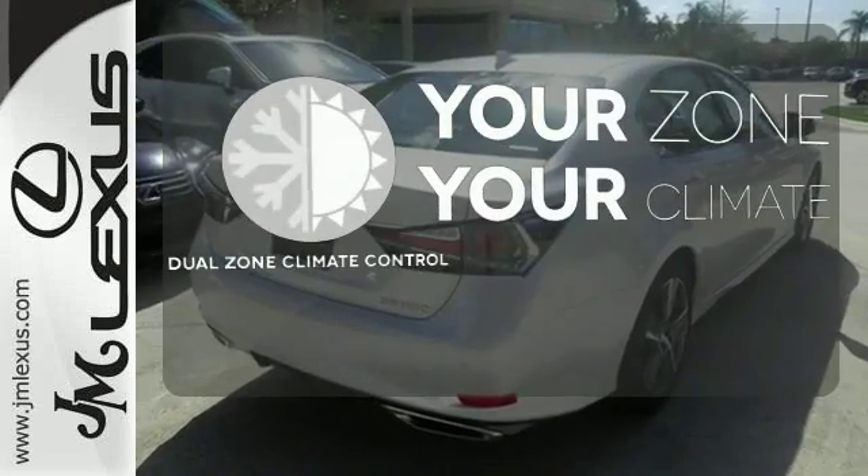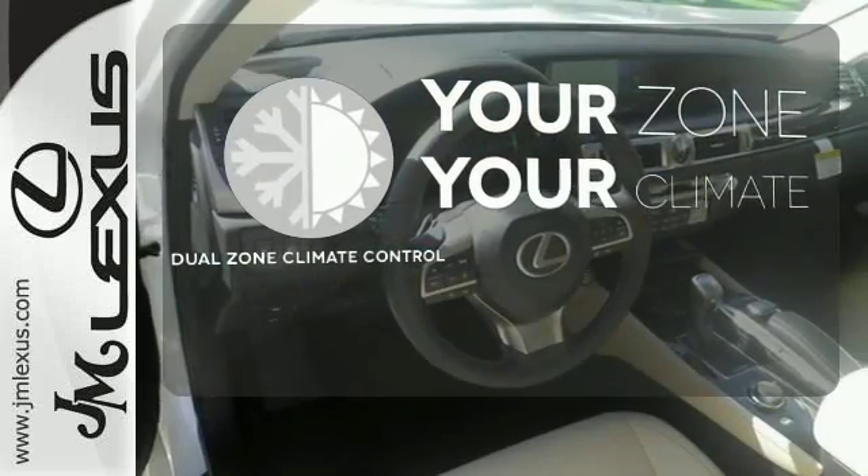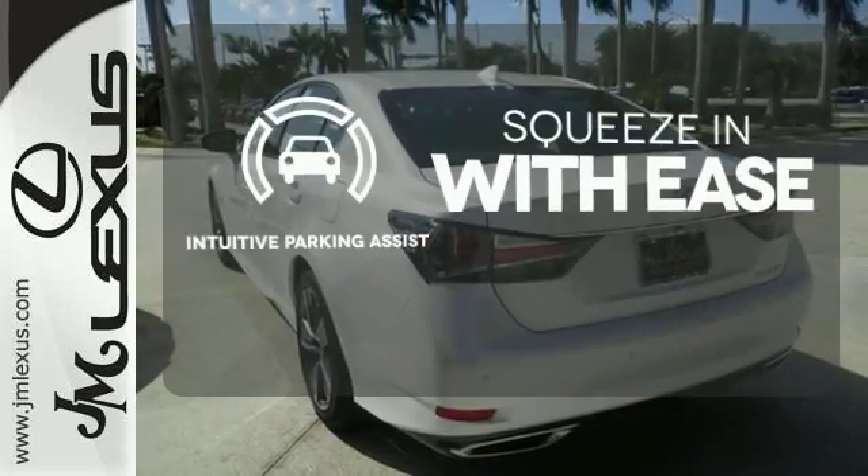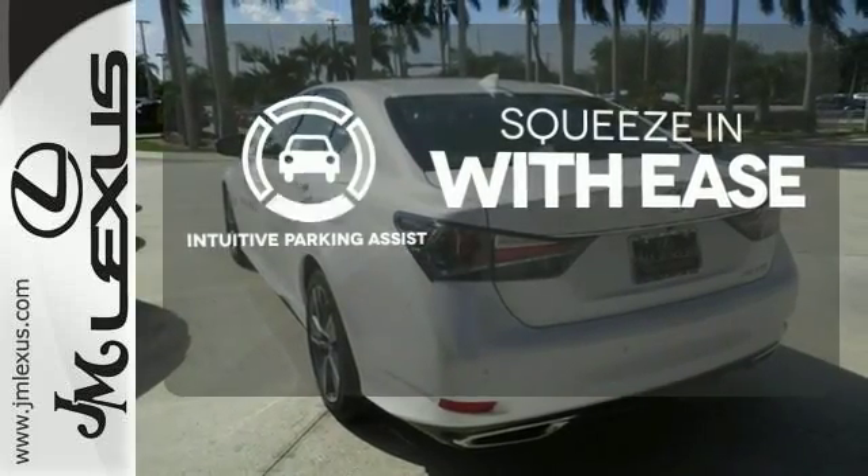It's too hot, it's too cold — not anymore with the dual-zone climate control. Intuitive Parking Assist lets you squeeze into those tight spots with ease.